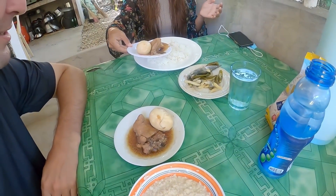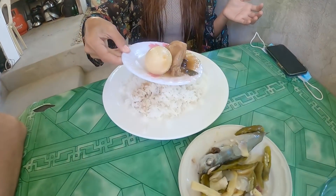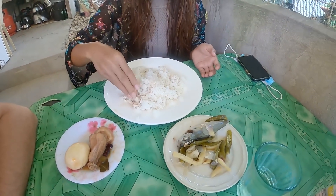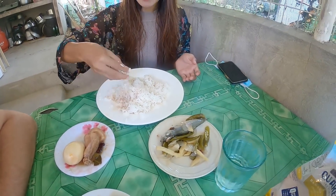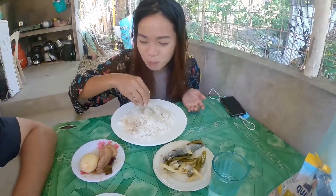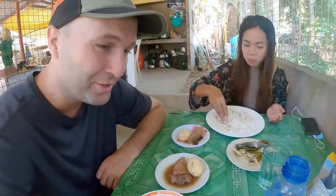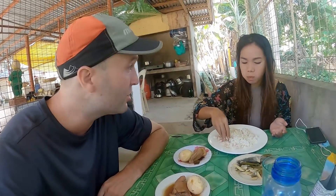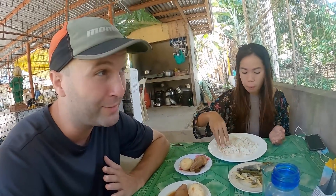You're gonna eat all that rice? Yeah! Eating with hands — I washed my hands. So the plan is we're gonna eat breakfast and then go see Simala Church, and then head back to Toledo. I think we're about two hours away, not sure exactly.